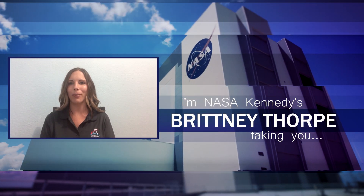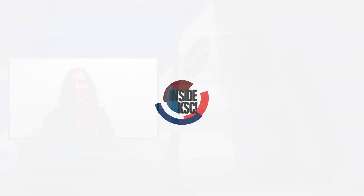Hi, I'm NASA Kennedy's Forethorp. Outside KSC, taking you Inside KSC.